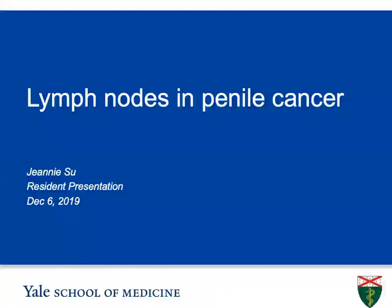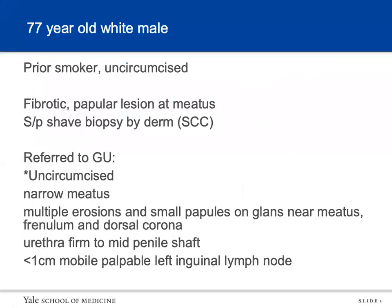I'm going to be talking about lymph node management in advanced penile cancer. We'll start with a case: a 77-year-old gentleman, an aspiring smoker, uncircumcised, who several months ago found a fibrotic papular lesion on his meatus. He had a shave biopsy showing squamous cell carcinoma and was referred to urology. On physical exam he had a narrow meatus, multiple erosions and small plaques on his glans near the meatus, frenulum, and dorsal corona. His urethra was indurated to palpation to the mid penile shaft, and he had a very small mobile palpable lymph node on the left side, none on the right.